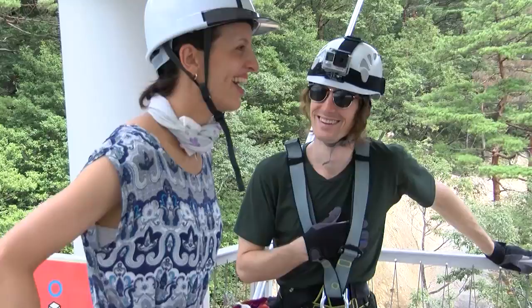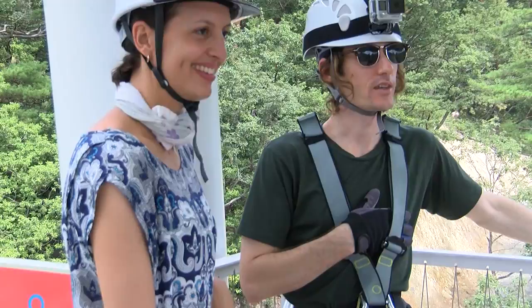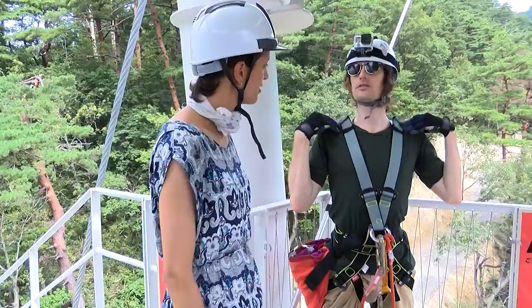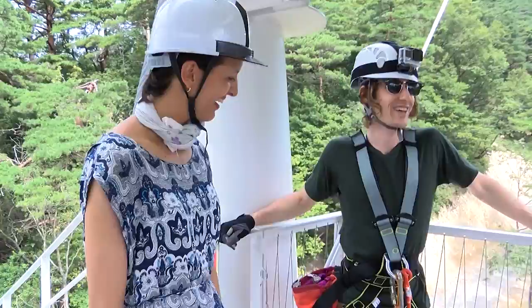How are you feeling? I'm very excited. It looks amazing. The scenery is very beautiful. There's a light breeze, which is very nice. Around the shoulders it's a little bit tight, but it's a good feeling of being secure. So I'm feeling good. Can you brake? Can you slow the speed down, or do you just go straight down?